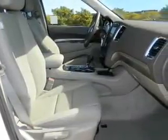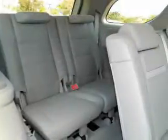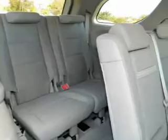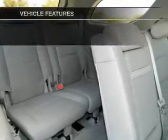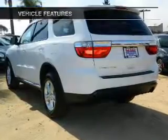Find your way easily with the included navigation system. Stand out from the crowd with premium wheels. Anti-lock brakes help you bring your vehicle to a safe stop. With these notable features, you won't want to miss out on the opportunity to own this amazing ride.